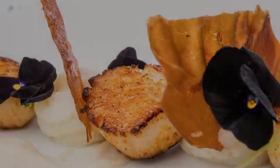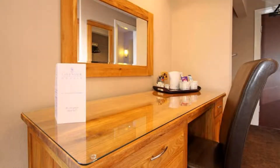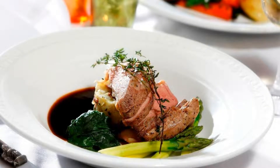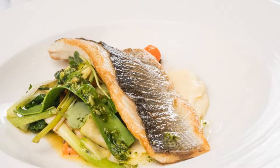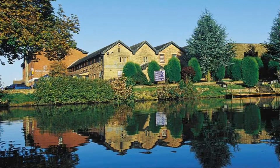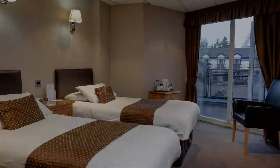Guests are required to show a photo ID and credit card at check-in. Pets are not allowed in this hotel. There are 10 types of rooms available on booking.com. You can book online and enjoy it.